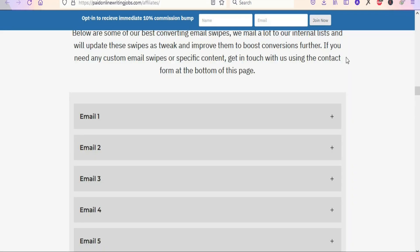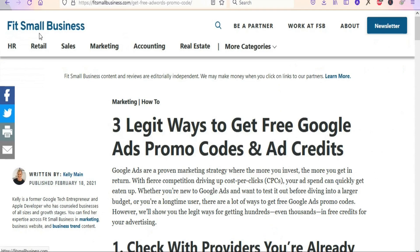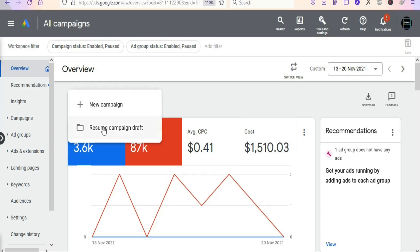Now we are going to promote the product using Google Ads. If you are just starting out and don't have money to run Google Ads, you can come to the website Fit Small Business, read the article, and follow the steps to get free Google Ads promo codes or ad credits to run ads for free. Otherwise, go ahead and click on New Campaign to start.